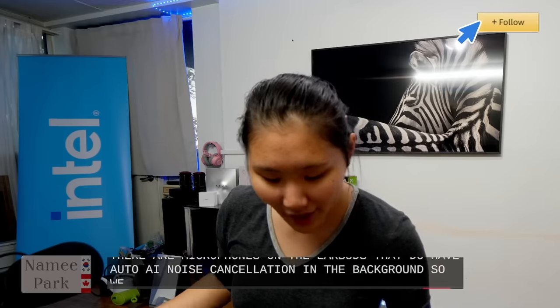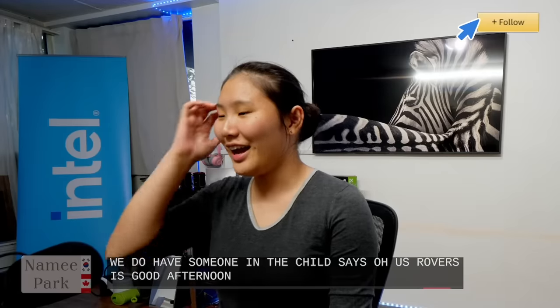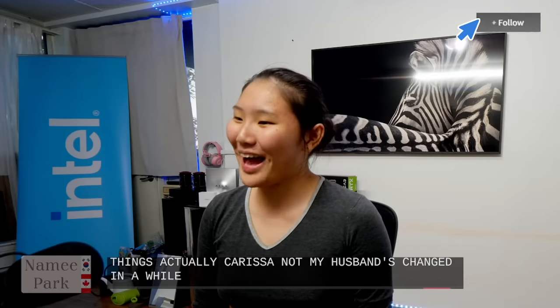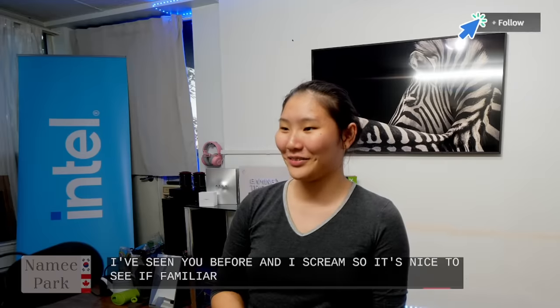We have someone in the chat — UsRover says good afternoon. Welcome to the stream! My name is actually Crystal. Name hasn't streamed in a while — welcome back to the channel. I think I've seen you before on our stream, so it's nice to see a familiar face.